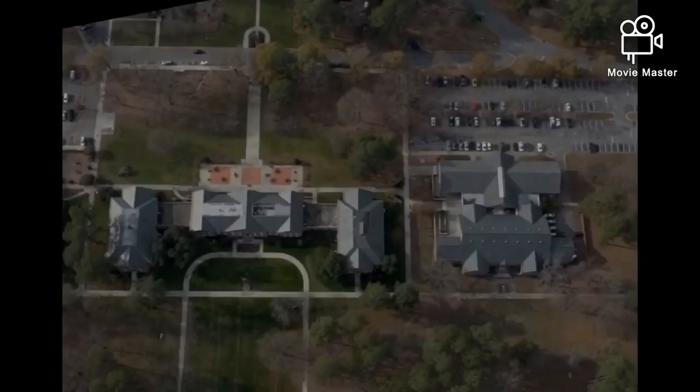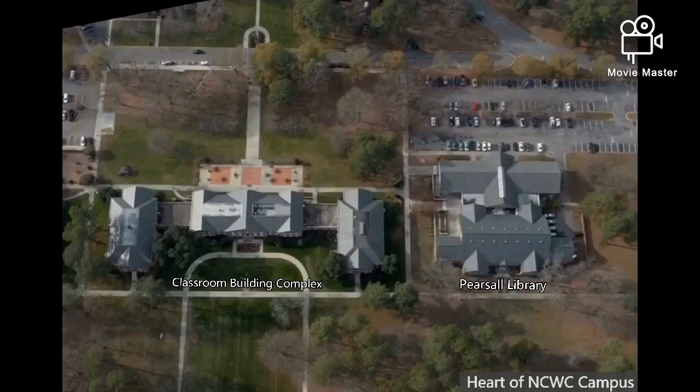Problematic flooding surrounds the heart of campus, the Pearsall Library and Classroom Building Complex. Runoff from the buildings collects on sidewalks and in the Southern Bank Green.